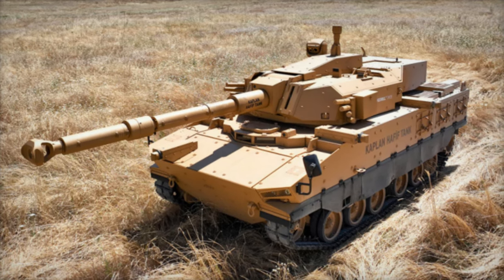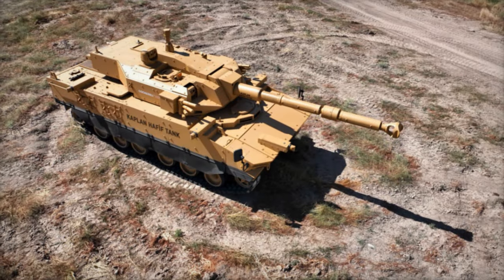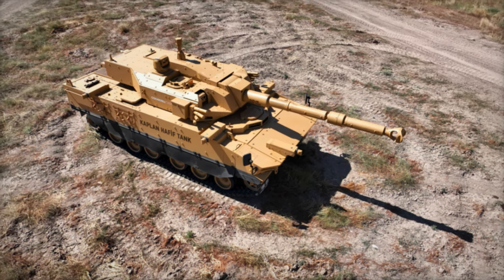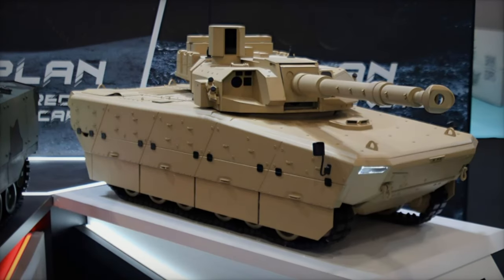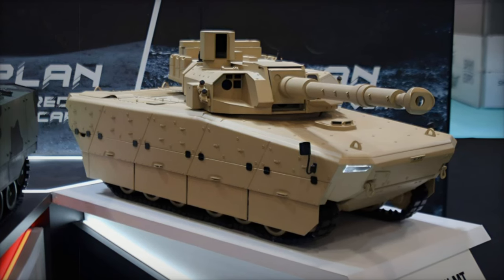When it comes to protection, the Kaplan MT meets STANAG 4569 Level 4 standards, capable of withstanding 14.5mm armor-piercing rounds and fragments from 155mm artillery shells. Additionally, the vehicle is designed to resist a 10kg TNT explosion beneath its tracks and hull, thereby safeguarding the crew and internal systems.